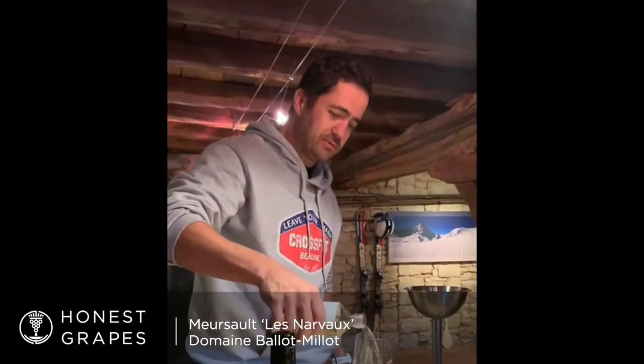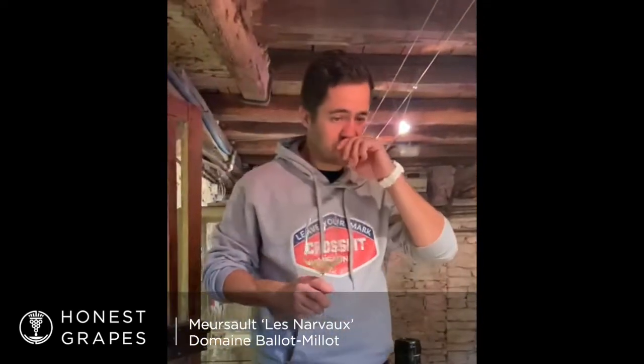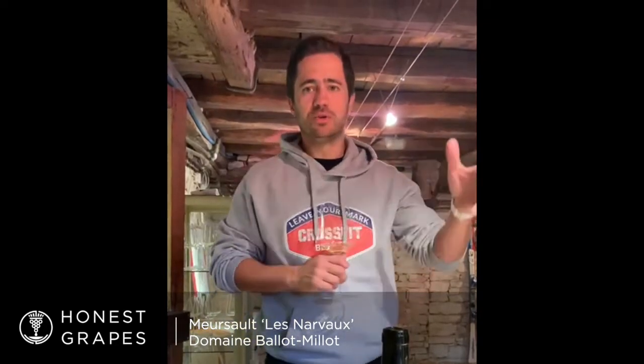Meursault et Narvaux — it's a very nice parcel, a beautiful lieu-dit in Meursault, at the top of the Meursault village, very close to the appellation of Genevrières and Poruzots. The situation is very nice because it's a little bit colder than the bottom. The height and the soil are just amazing in complexity — it's a red soil with a lot of clay and a very nice limestone.